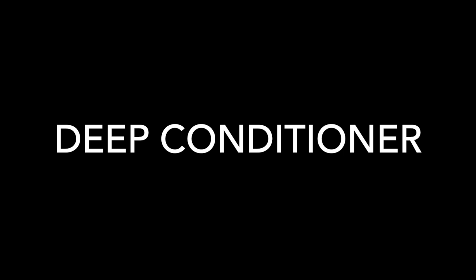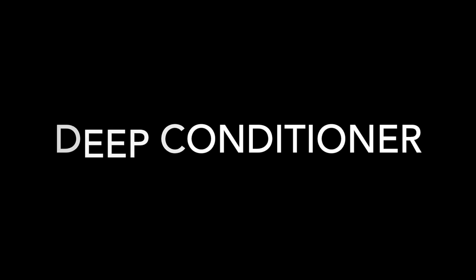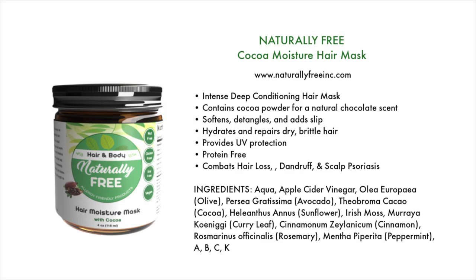Moving on to deep conditioners. The first is also by Naturally Free — their Cocoa Moisture Hair Mask. It's an intense deep conditioning hair mask that contains cocoa powder for a natural chocolate scent. It softens, detangles, and adds slip. It hydrates and repairs dry, brittle hair, provides UV protection, is protein-free, and helps combat hair loss, dandruff, and scalp psoriasis.